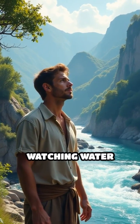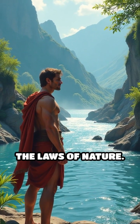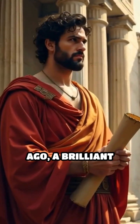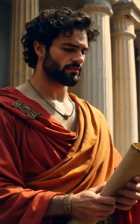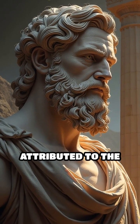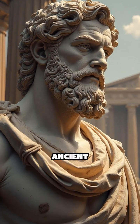Imagine standing by a river, watching water effortlessly flow uphill, seemingly defying the laws of nature. Over 2,000 years ago, a brilliant mind devised a way to make this possible. The Archimedes screw, attributed to the legendary Greek mathematician Archimedes, is a marvel of ancient engineering.